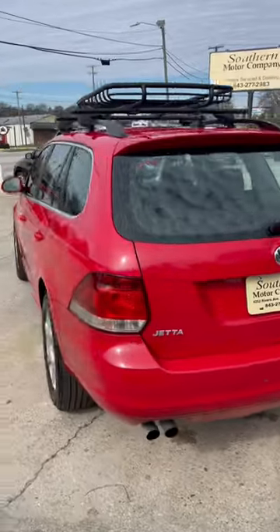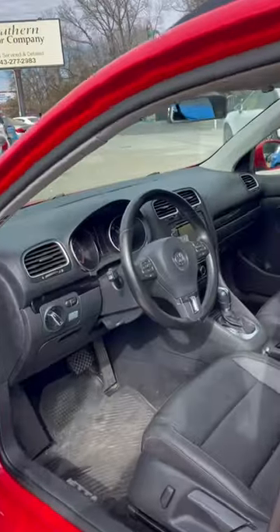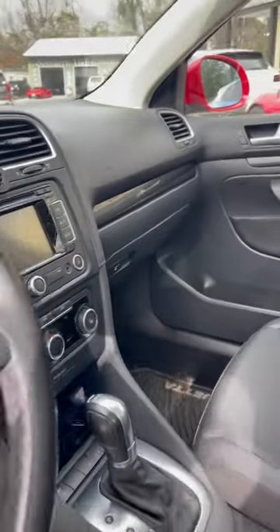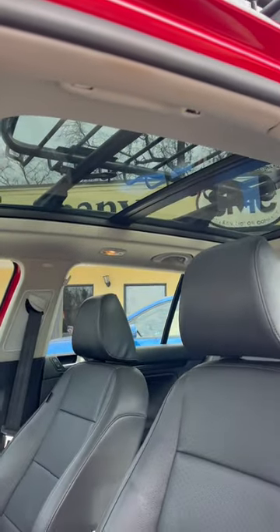Let's take a quick look at the interior. It's got that black leatherette seating, automatic transmission, navigation, backup camera, and then that beautiful panoramic glass roof up top that really just makes things a little bit nicer.